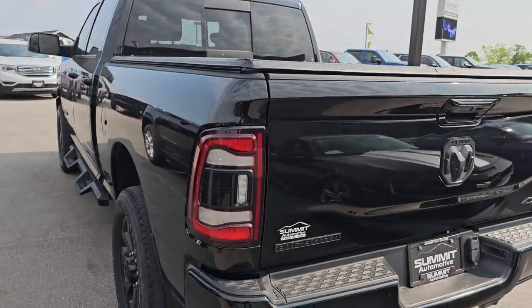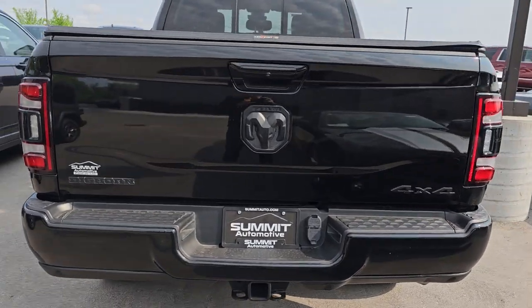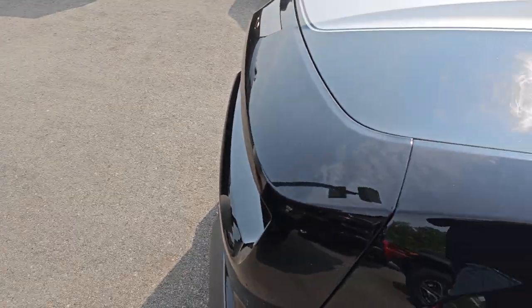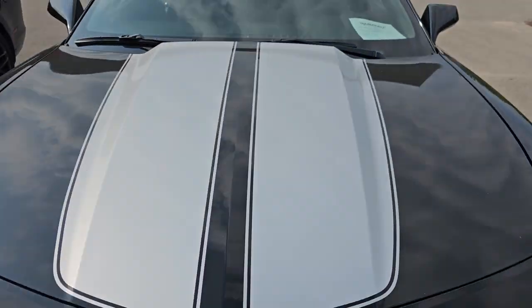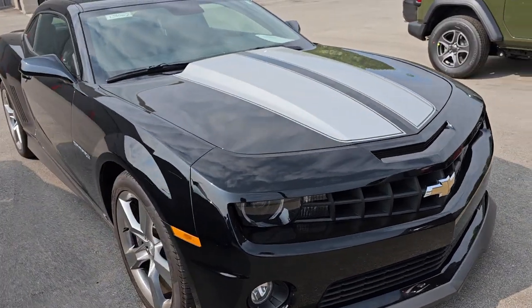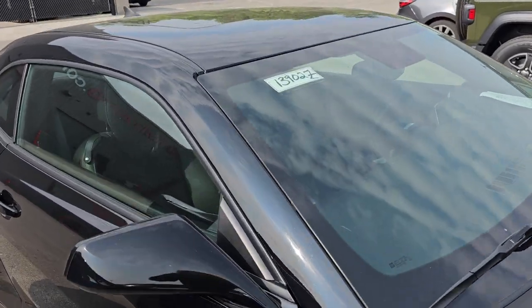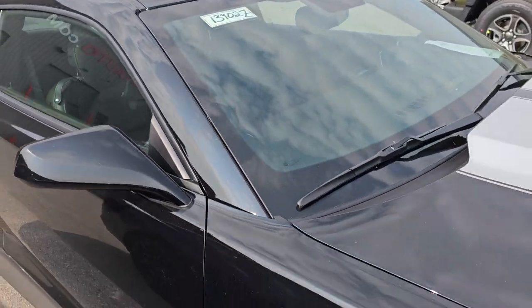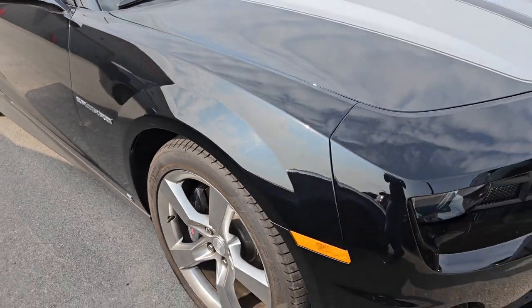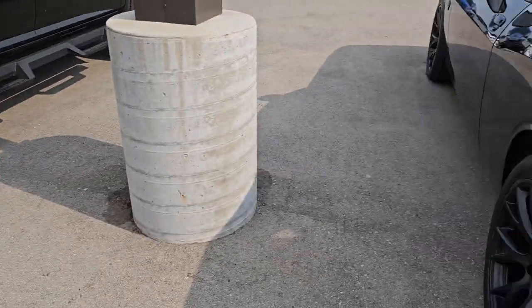This is a 2018 Ram 2500 that just got through service. That's going to be priced later today. Right here I've got a 2010 Chevy Camaro 2SS automatic, and this is a very nice vehicle. It's got moon, leather, automatic, and 20-inch wheels, and it's in really nice shape. We're going to get to the car next to it at the end here because it is very special.